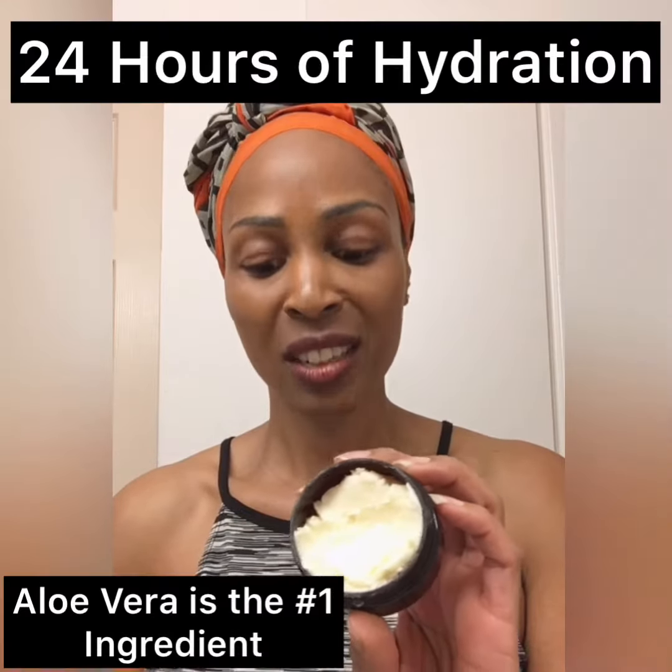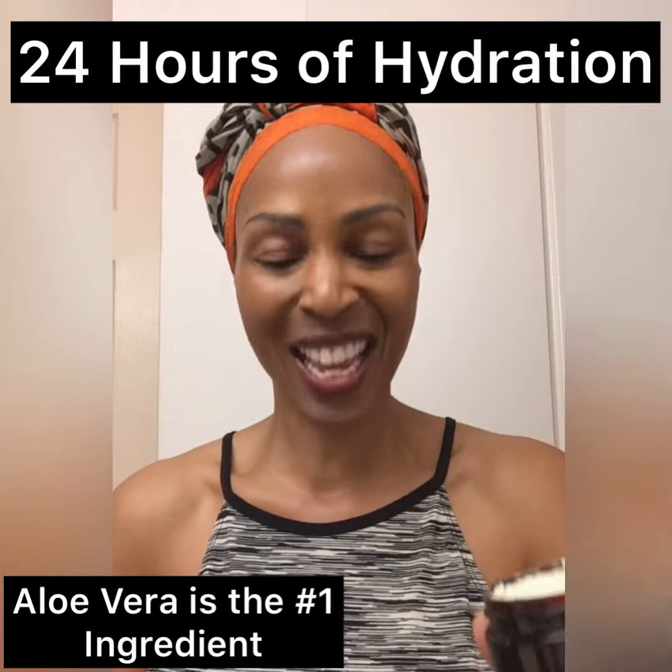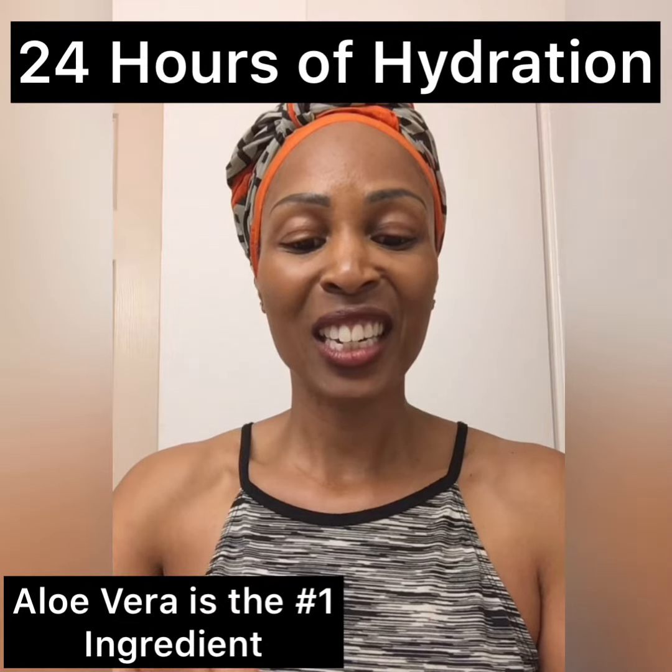This product does have beeswax in it and other oils. The beeswax helps to seal in the moisture. When I say 24 hours of hydration, that's aloe vera dripping out — it literally is 24 hours.